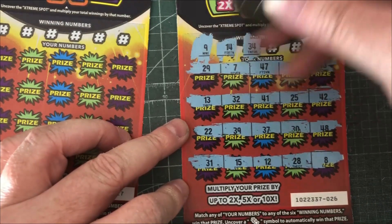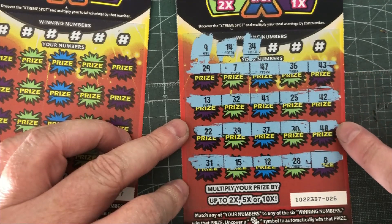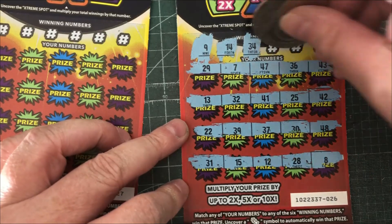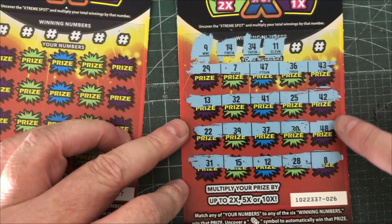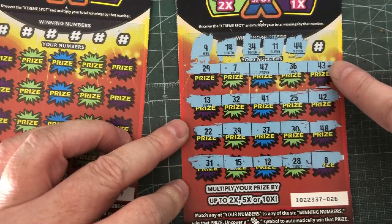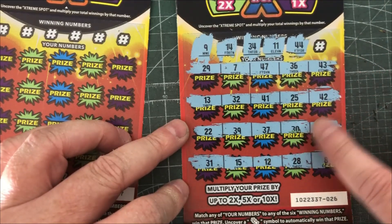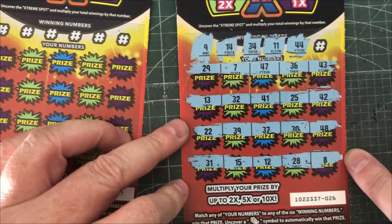34 — no 34. 11 — no 11. 44 — there's a 43, 41, 42, 40, something in the 40s — but that's not a 44.